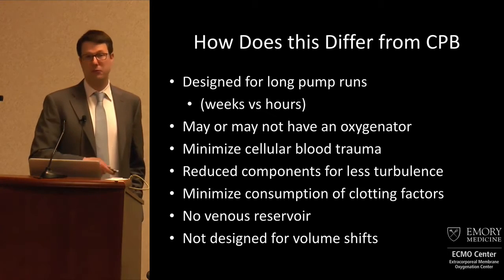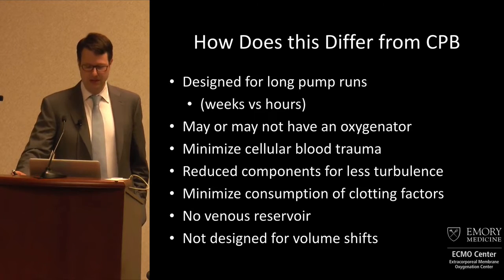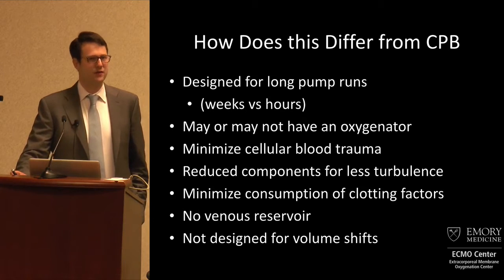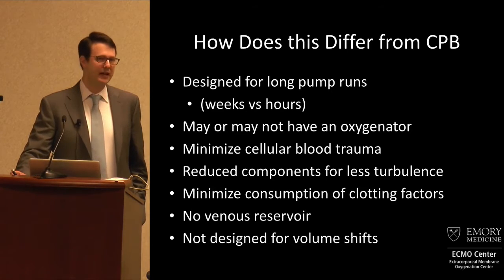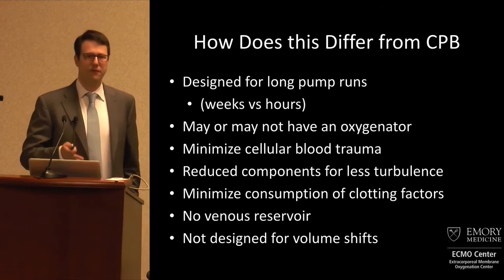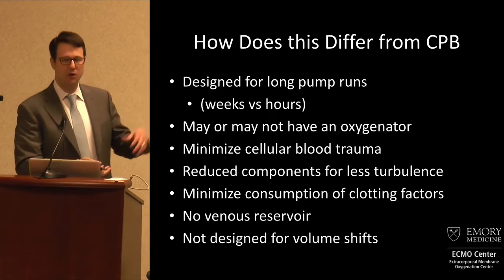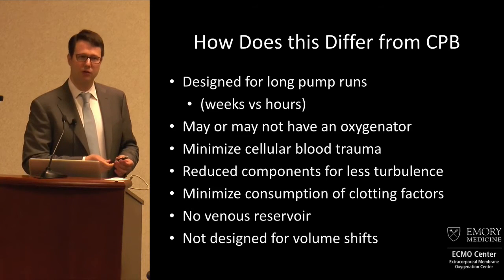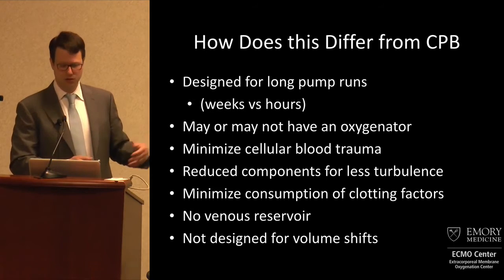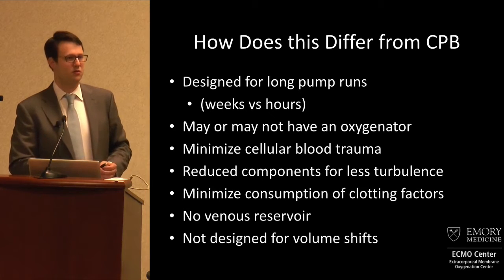That's basically done by frequently removing the oxygenator. In ECMO we have that, but you can frequently remove the oxygenator you usually see in CPB, and everything has been designed to minimize blood trauma. CPB causes lots of hemolysis and consumption of coagulation factors, and this technology is designed to avoid that — by generating less turbulence, less clot. There is no venous reservoir, which is great when doing surgery, but if you have a bleeding patient or lots of volume shifts, mechanical circulatory support is not the solution to that problem.